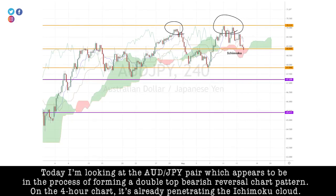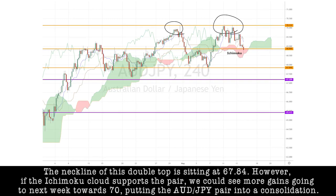Today, I'm looking at the Aussie-yen pair, which appears to be in the process of forming a double-top bearish reversal chart pattern. On the 4-hour chart, it's already penetrating the Ichimoku cloud. The neckline of this double-top is sitting at 67.84.